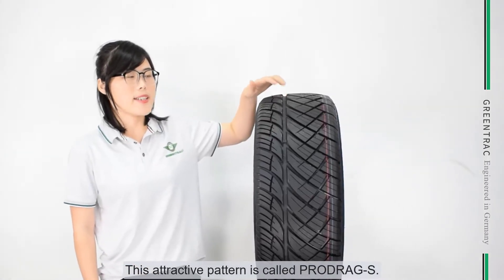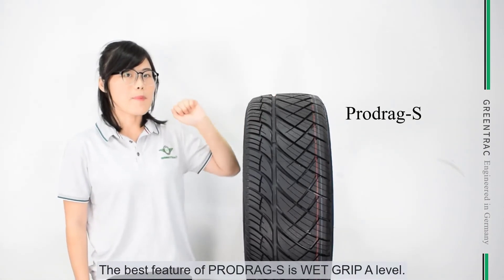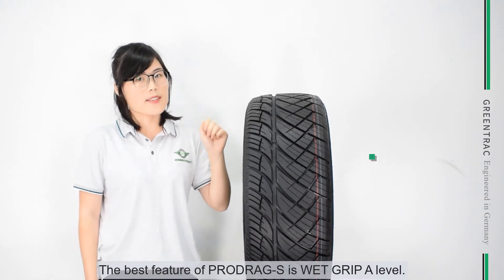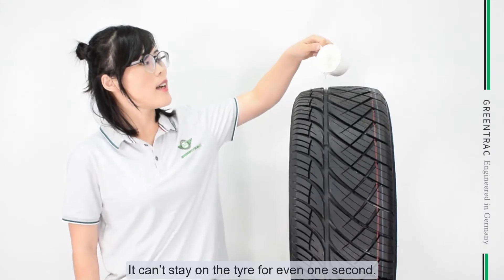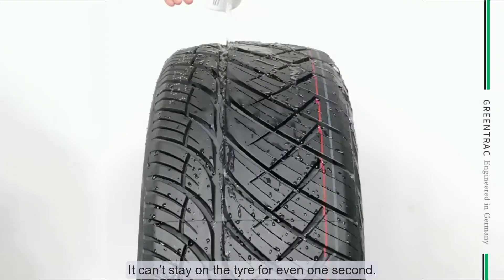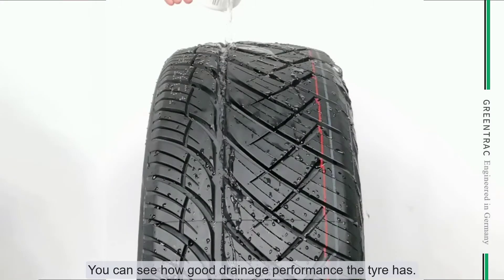This attractive pattern is called Project S. The best feature of Project S is the white grid A-level. Look at this type of holder — it can stay on the tire for even one second, so you can see how good the drainage performance of the tire is.